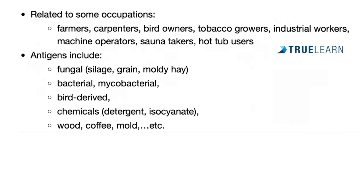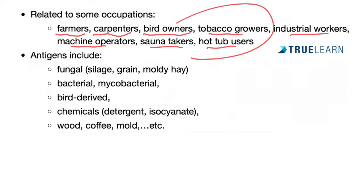Hypersensitivity pneumonitis is associated with many occupations, especially farmers, carpenters, bird owners, tobacco growers, industrial workers, machine operators, even sauna takers and hot tub users. It's all about organic antigens, which could include fungal antigens such as moldy hay, bacterial or mycobacterial antigens, bird-derived antigens, some chemicals, wood — that's why carpenters are affected — coffee, mold, and more.